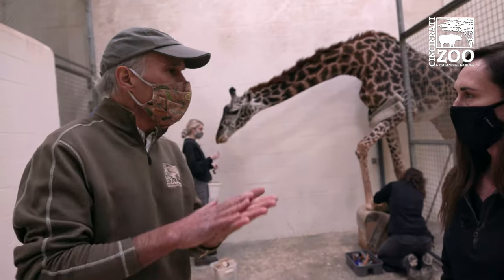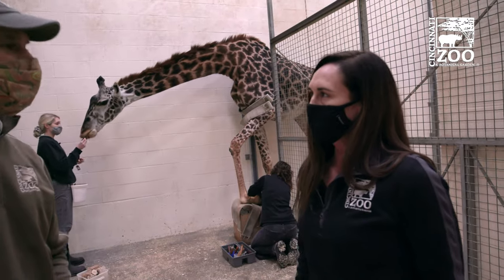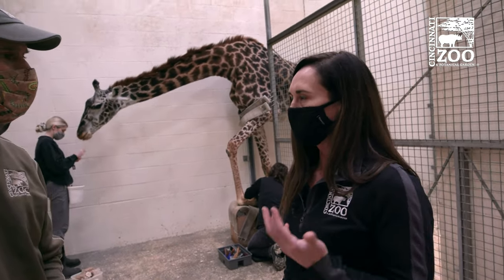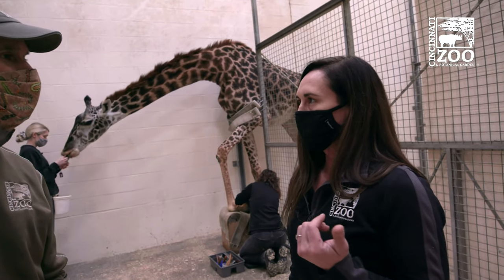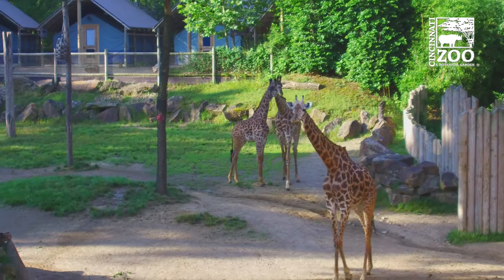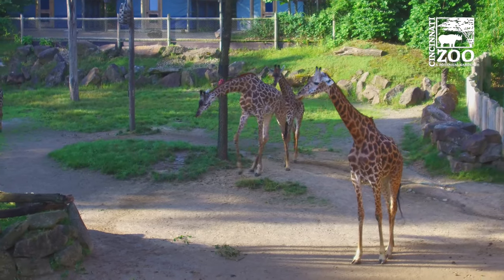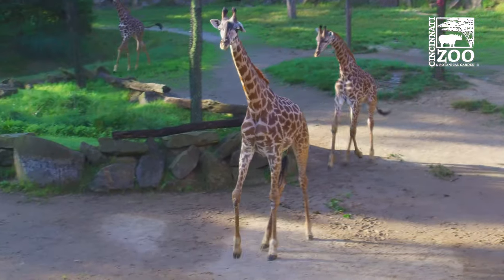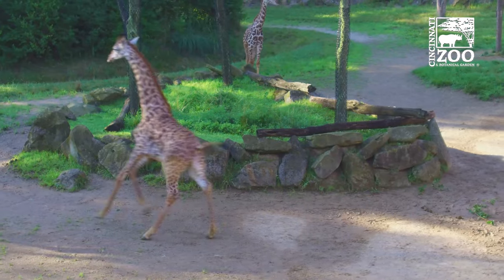But why do you need to work on their feet? In zoos, they just don't walk as much as they do in the wild. So they get a lot of overgrowth, and that causes pressure points and could end up in broken bones or ligament issues, causing lots of pain. We want our animals to be as comfortable and active as possible so they can continue to be ambassadors for their species.